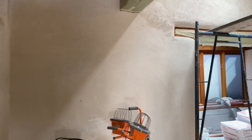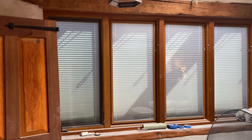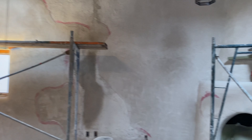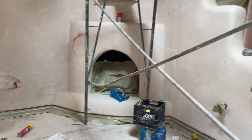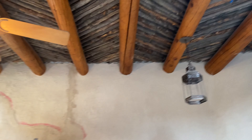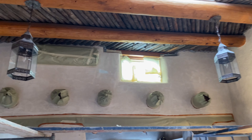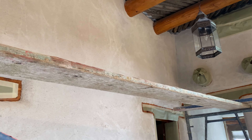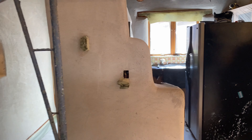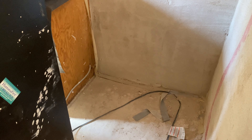Rough coat is on. It's going to look so awesome, so beautiful. Fireplace — that wall came out looking really sharp. No more hole to the adobe behind the refrigerator.